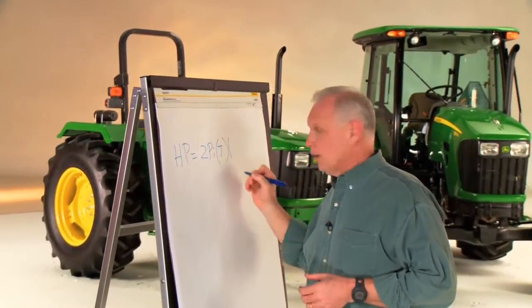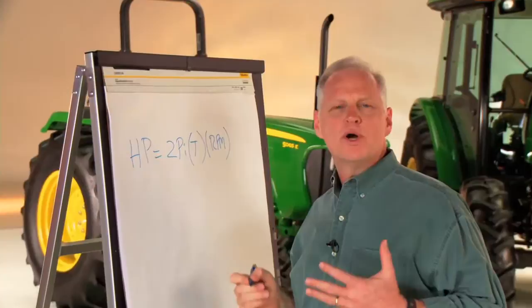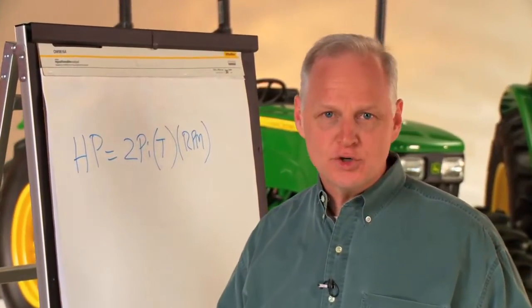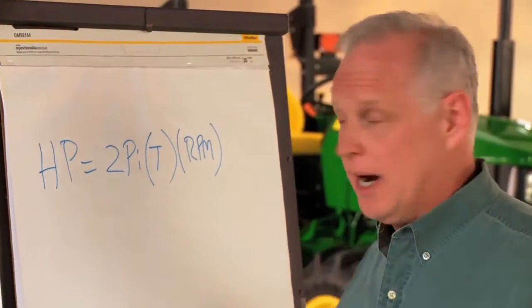When it comes to tractor horsepower, how do you know what you're actually getting and what you're paying for? Hi, I'm Scott Schulte for John Deere. It's a rather simple formula to determine horsepower.